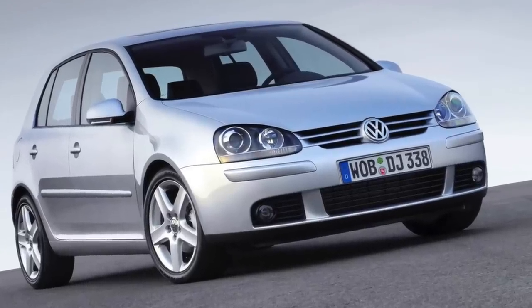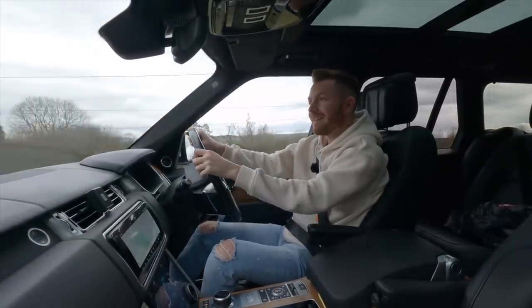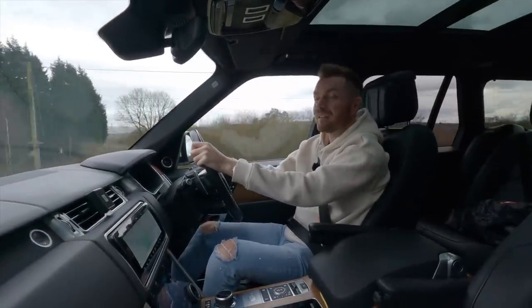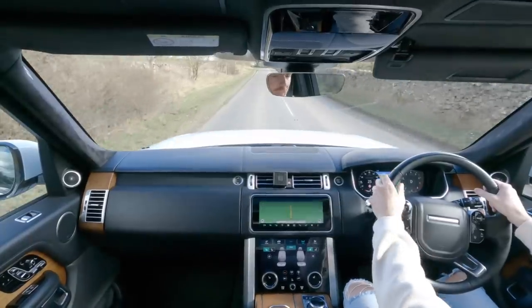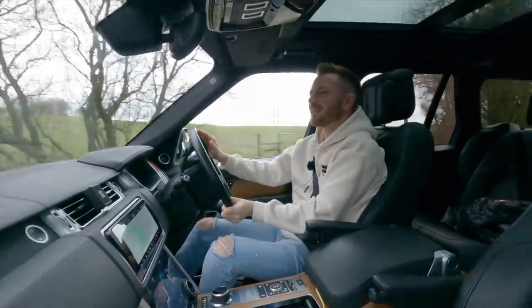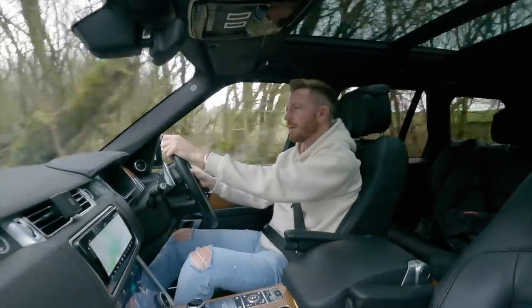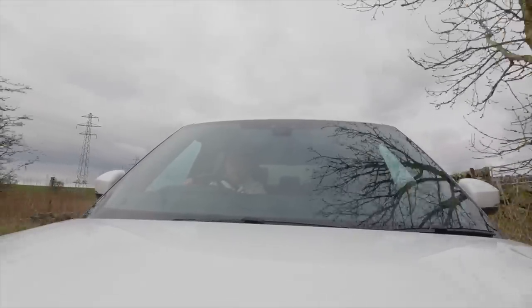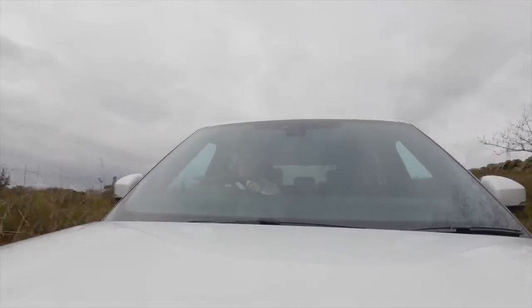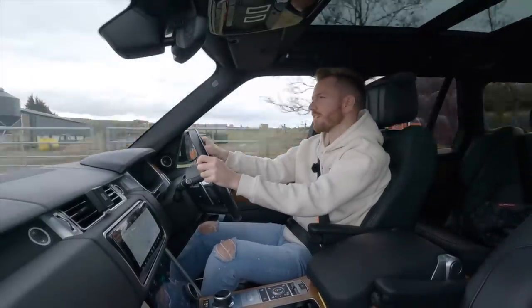Now ordinarily this sort of thing wouldn't really turn me on, but then he told me the mileage. This 18-year-old Golf has only done 22,000 miles. His missus's grandfather bought it brand new, it's always been garaged, and then last year it was bequeathed to them. At that point in time, about 18 months ago, it had actually only done 10,000 miles. I'd have loved to have bought it at 10,000 miles, but I'm still pretty excited at 22.